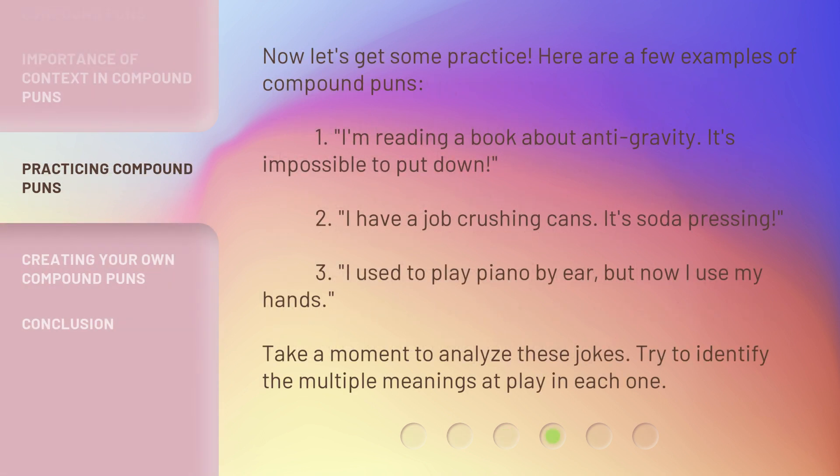Now let's get some practice. Here are a few examples of compound puns. 1. I'm reading a book about anti-gravity — it's impossible to put down. 2. I have a job crushing cans — it's soda pressing. 3. I used to play piano by ear, but now I use my hands. Take a moment to analyze these jokes and try to identify the multiple meanings at play in each one.